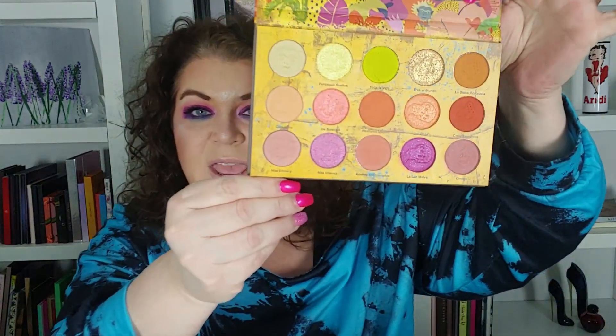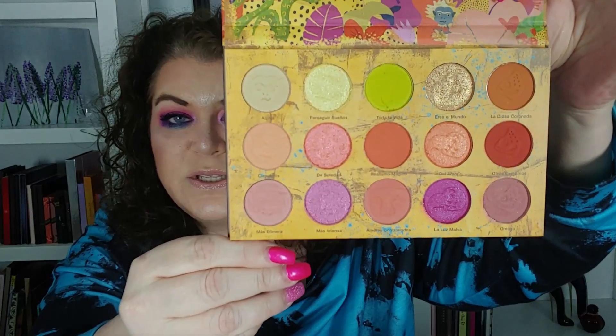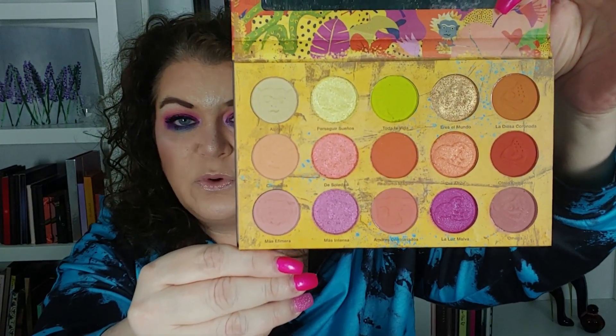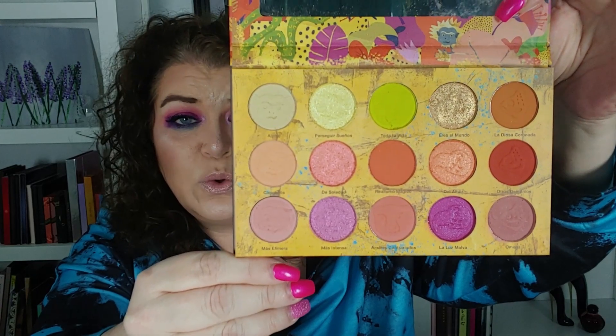We're gonna do the older palette first. This is the Cartagena. It is gorgeous, it is beautiful. It has some really beautiful warm shades and a few cool shades also. Let's do this. You guys, I might mess up some of the names — I'm sorry ahead of time — but they're all in Spanish so I'm gonna try my best. Got my trusty makeup wipes ready. Let's get started.